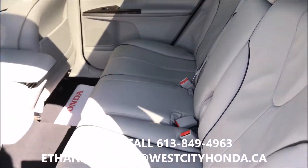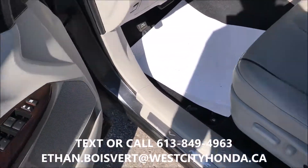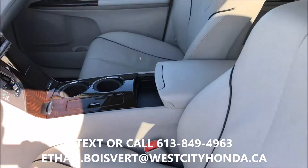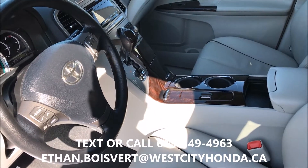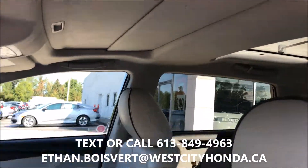Light grey leather interior, matches up nice with the grey exterior. Power windows, power locks, power mirrors, power driver seat and that's heated as well. Very nice package, looking at 148,781 km to date. And you do get a sunroof of course as well.